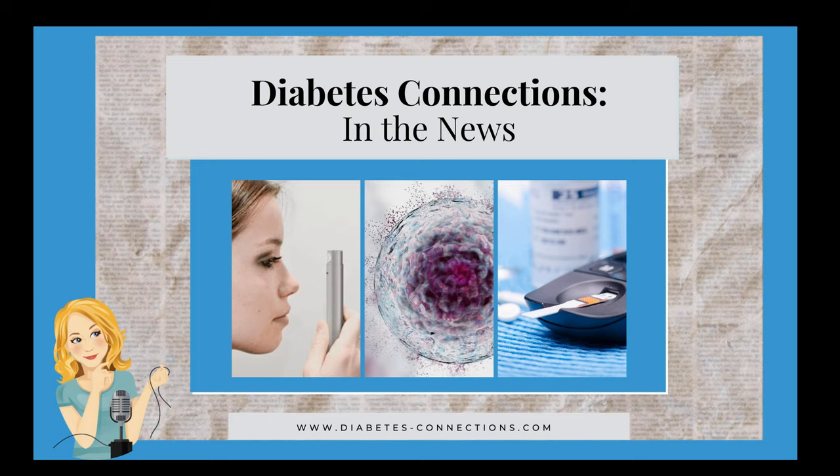Some early news about type 1 diabetes, pregnancy, and the gut microbiome. This study shows pregnant women with type 1 had a decrease in good gut bacteria and an increase in bad gut bacteria that promote intestinal inflammation and damage to the intestinal lining. These changes could contribute to the increased risk of pregnancy complications seen in women with type 1. This is very early on. The next stage of the project is to identify markers that would determine which women with type 1 diabetes might benefit from safe interventions during pregnancy, including dietary changes.